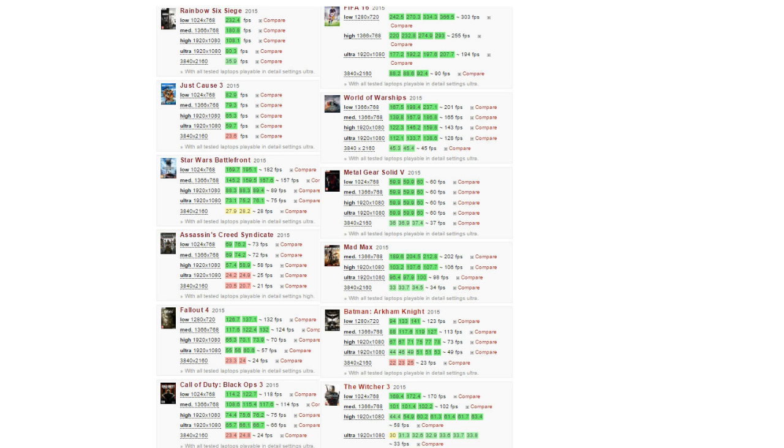This has an NVIDIA GeForce GTX 980M graphics card — a high-end card that can handle modern games on ultra settings. As you can see, Rainbow Six Siege runs on ultra settings at a quad HD resolution. Star Wars Battlefront and The Witcher 3 can both run on ultra settings at 1080p as well.